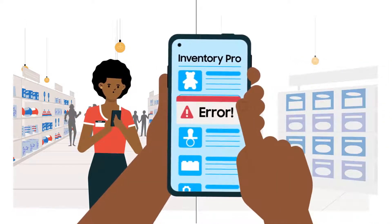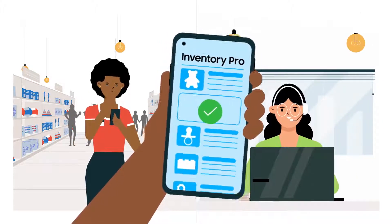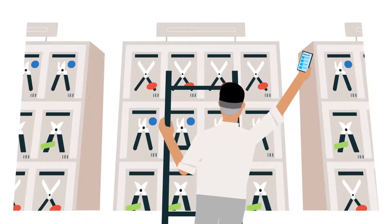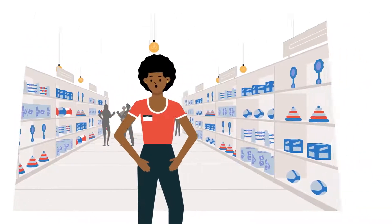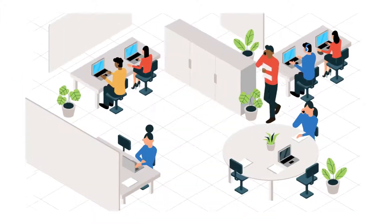Now it's easier to quickly resolve issues thanks to remote access and troubleshooting. This takes the worry out of work for your team. Samsung ensures business continuity with quick repairs and without complex, time-consuming processes, and the reassurance that corporate devices can be locked if they're lost or stolen.